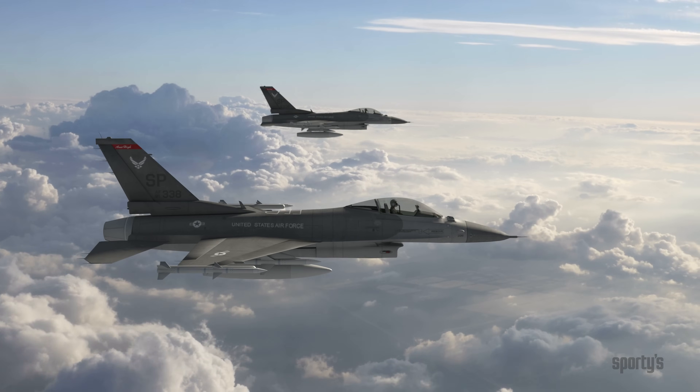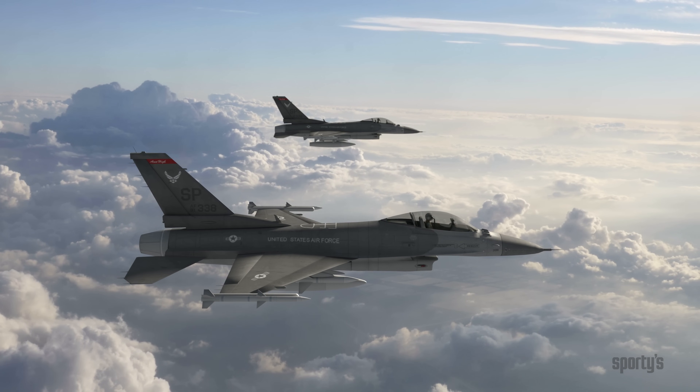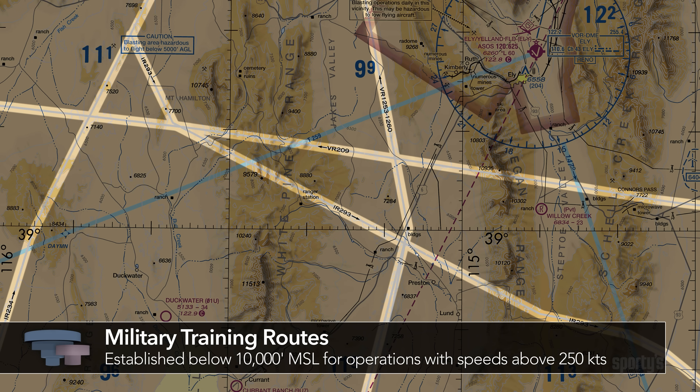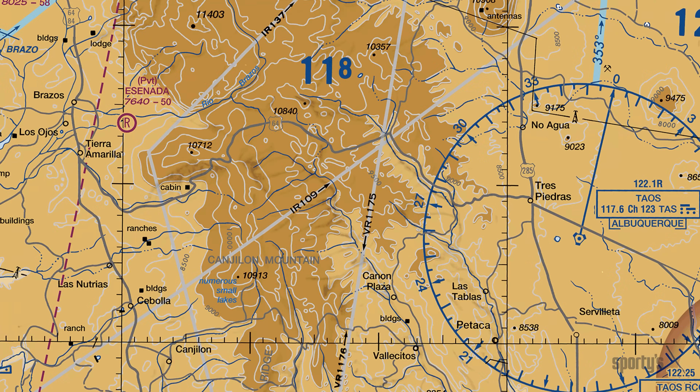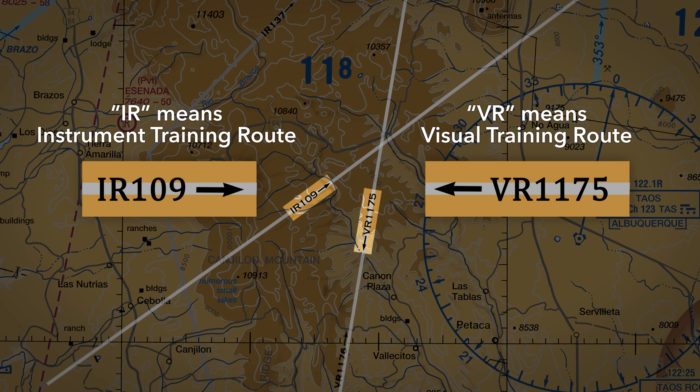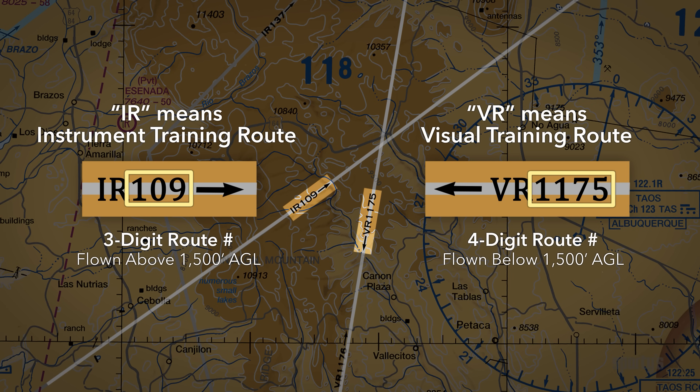Other airspace includes military training routes, temporary flight restrictions, parachute jump areas, and national security areas. Military training routes are mutually developed by the FAA and the Department of Defense. They are generally established below 10,000 feet MSL for operations at speeds above 250 knots. Terminal and sectional charts show MTRs used under VFR as VR and those flown under instrument flight rules as IR. MTRs with segments above 1,500 feet AGL are identified by a three-digit number, while those flown entirely below 1,500 feet AGL are identified by a four-digit number.